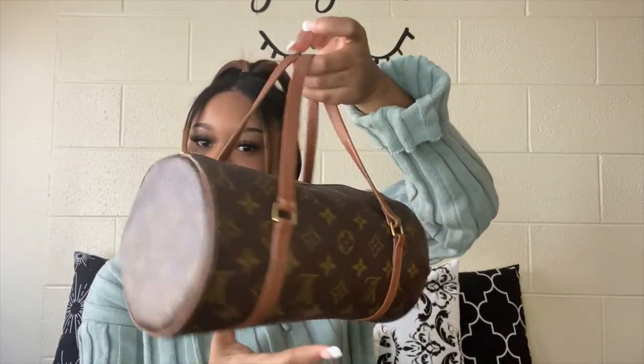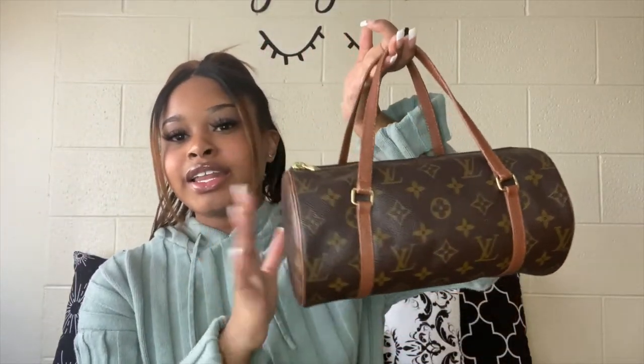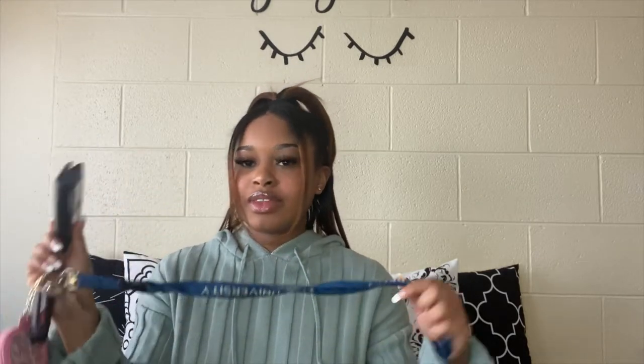So I just got this purse in December for Christmas and it's called the Louis Vuitton Monograph Papillon 26. This is what it looks like — this is the front, this is the back. I like it because it carries a lot of stuff and it's still small. It's just a cute everyday purse. So let's get into what's in my bag.